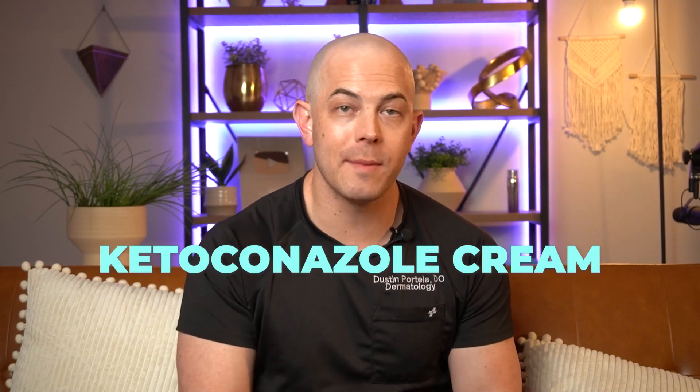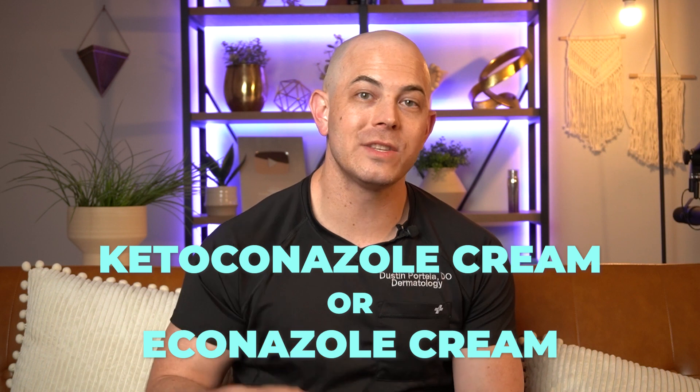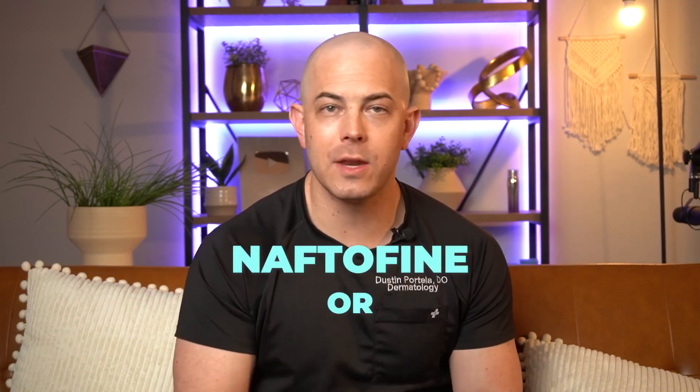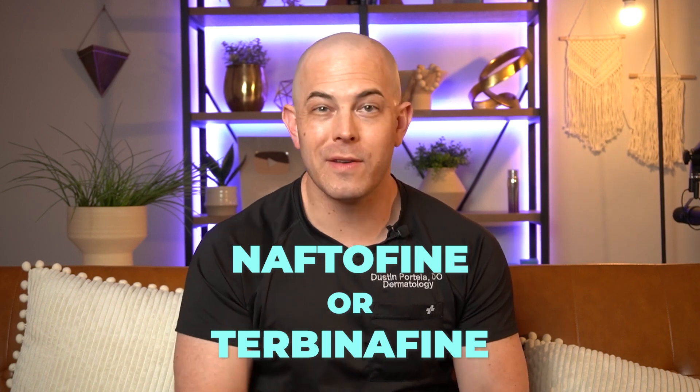Once we know what we're treating, we often move on to prescription treatments. Topical treatments are usually sufficient to treat Tinea Versicolor. The prescription topical treatments we'll often use are creams like ketoconazole or econazole, which are antifungal medications. We can also use naftifine or terbinafine, and some of those like terbinafine are even available over the counter in cream form.